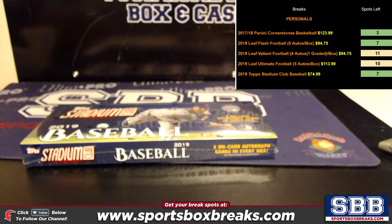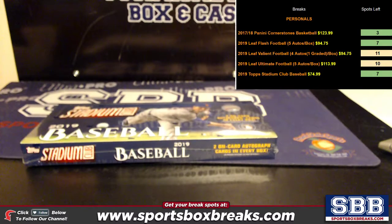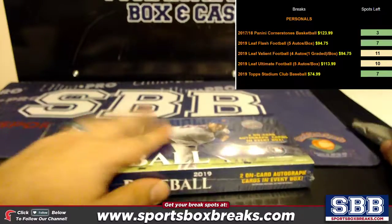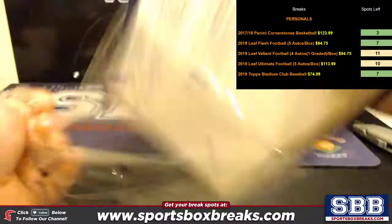What's going on everyone, this is Jason at sportsboxbreaks.com coming to you live on 7-9-2019. I'm doing a personal box of 2019 Stadium Club Baseball. Guys, we got a lot of personals on the site so check it out. This one's going out to Mike T, my DJ here.